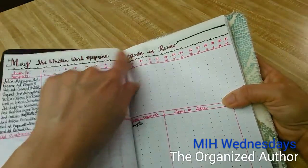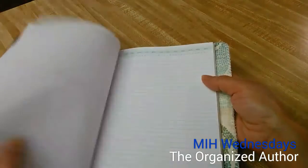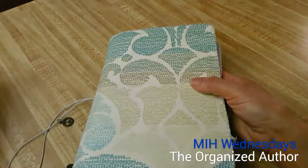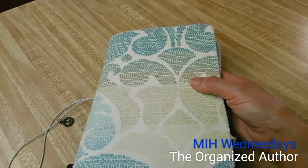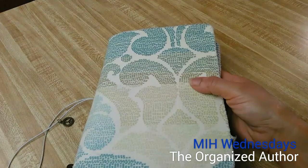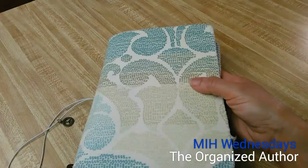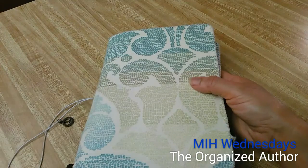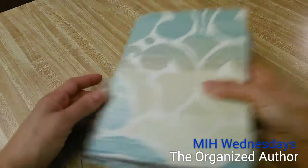I just put some washi tape to cover up that banner and made it pretty. So that shows you how to break goals down from the year into categories. You start with the goals for the year, break it down into things you need to measure effectively to reach those goals, and then break that down into tracking and measuring it for the month and then for the day.